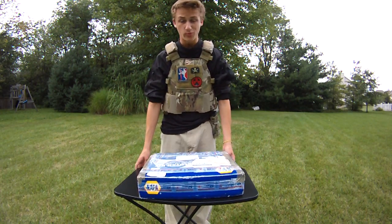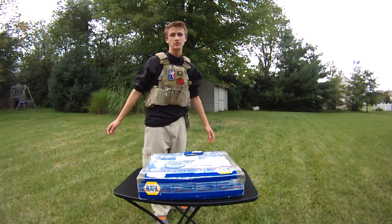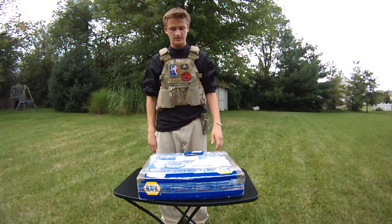Hey guys, this is Alec Mac111 and today I have a super special unboxing. You may notice this is not exactly where I usually do it — this is my backyard where I usually do my shooting tests. Just random running gun type shooting tests.